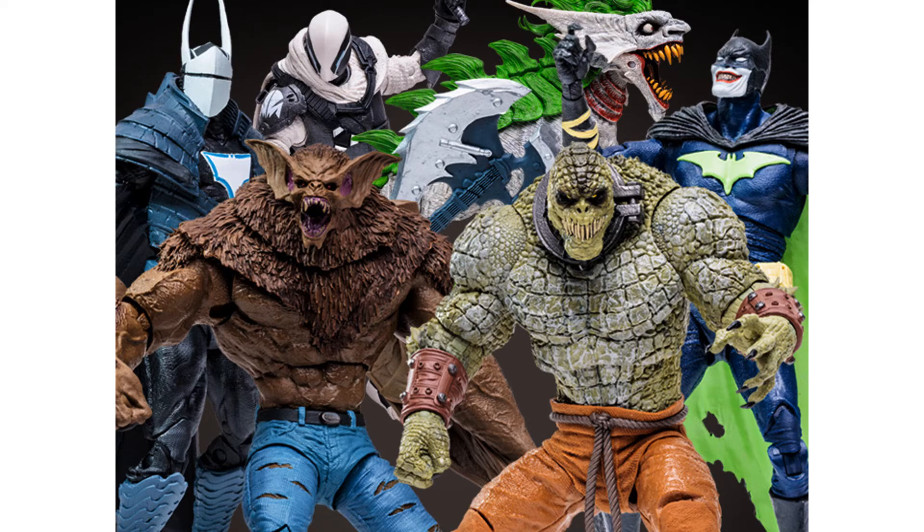The reviewer knew about Killer Croc and Man-Bat from the Dorkside Toys leak the previous day but Ghost Maker was a surprise. The whole weekend basically came down to Spawn and DC Multiverse — the reviewer thought Todd would expand into some of his other lines but he didn't.